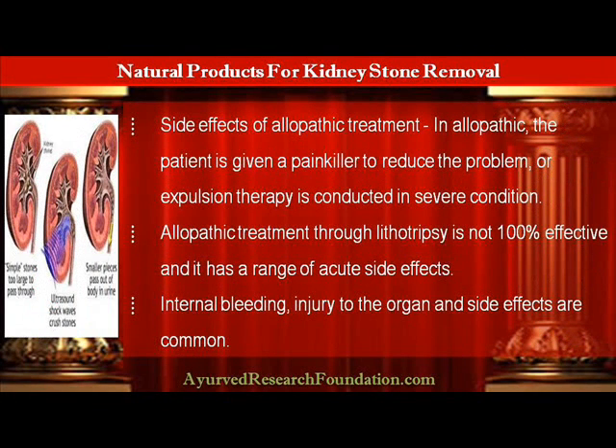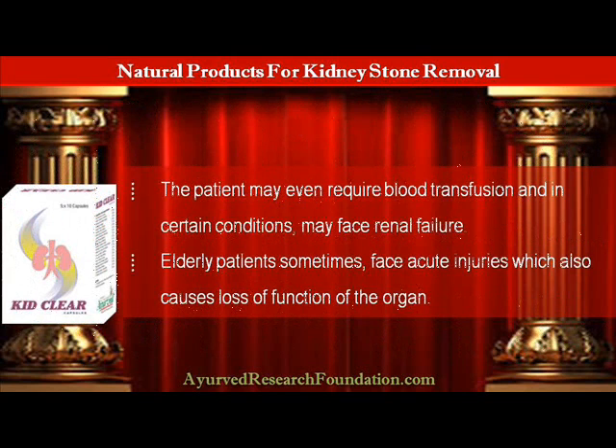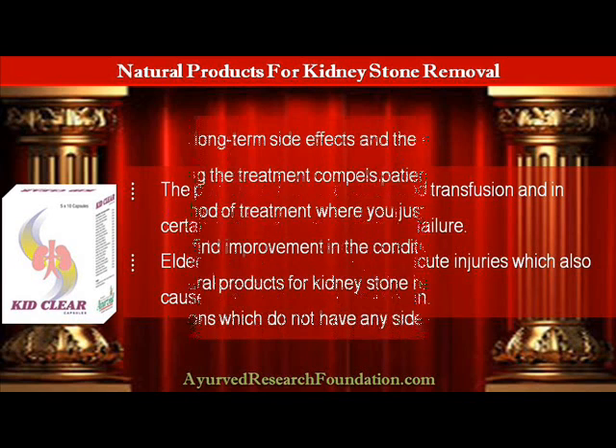In allopathic treatment, the patient is given a painkiller to reduce the problem, or expulsion therapy is conducted in severe conditions. Allopathic treatment through lithotripsy is not 100% effective and has a range of acute side effects. Internal bleeding, injury to the organ, and other side effects are common. The patient may even require blood transfusion and in certain conditions may face renal failure. Elderly patients sometimes face acute injuries which also causes loss of function of the organ.